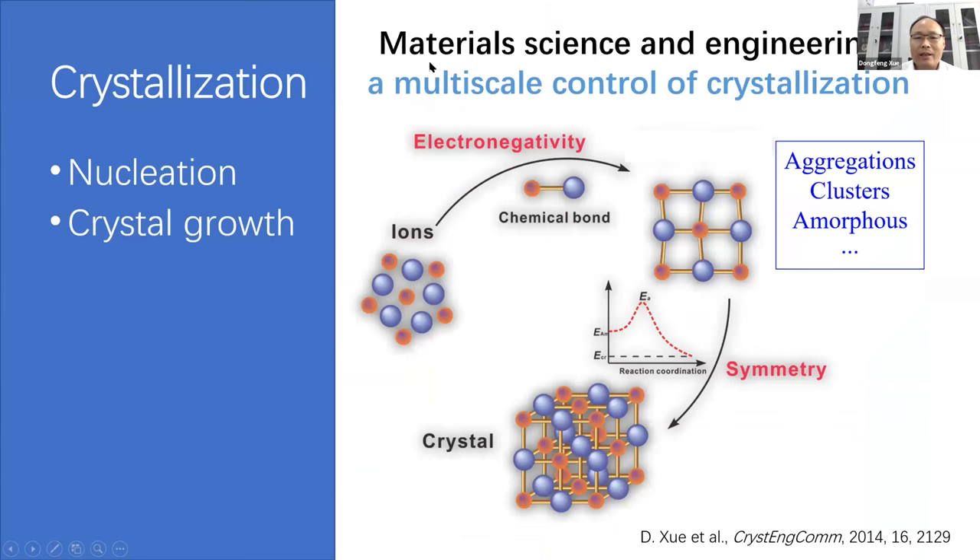For crystallization, if we look at this topic from materials science and engineering, we can find that it's a multi-scale control process of a material system. Often the atoms or molecules come together by the driving force of electronegativity, and then we can have chemical bonds. So we have the aggregation or clusters or amorphous state of our system. And finally, we have a symmetry selection. In such a symmetry selection, we have an energy barrier, and if we overcome such a barrier, we can realize a symmetry change, and finally we can have a crystal.